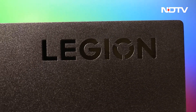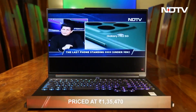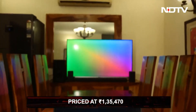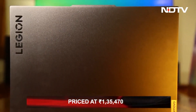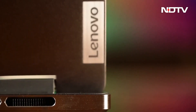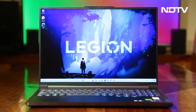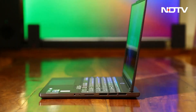The Legion Slim 7i is undoubtedly a great laptop, but it is hard to say whether it is worth its cost of Rs. 1,35,470. If you want something cheaper, there are a lot of different alternatives. But if you have the money, the Legion Slim 7i is a good option with its incredible display and fun keyboard. Will you give it a try?